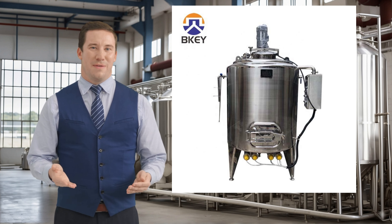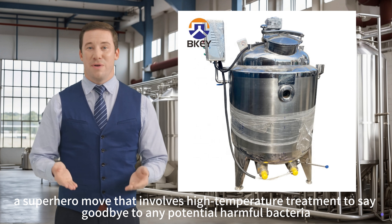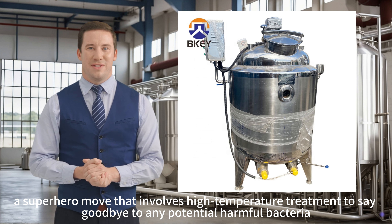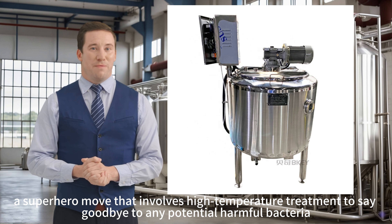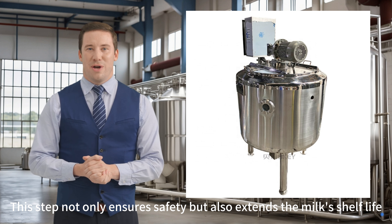Pasteurization: moving on, the milk undergoes pasteurization — a superhero move that involves high-temperature treatment to say goodbye to any potential harmful bacteria. This step not only ensures safety, but also extends the milk's shelf life.